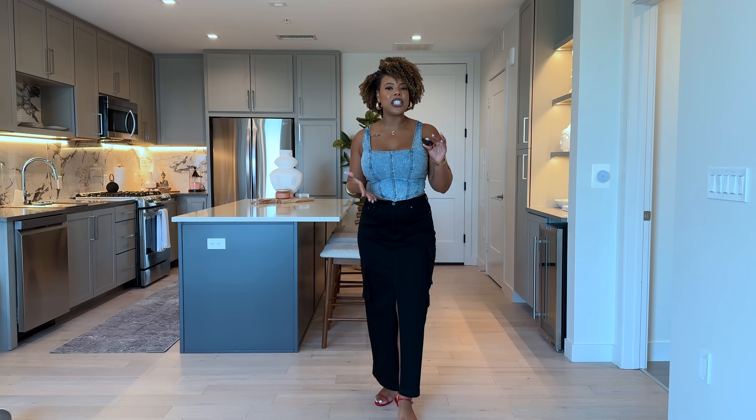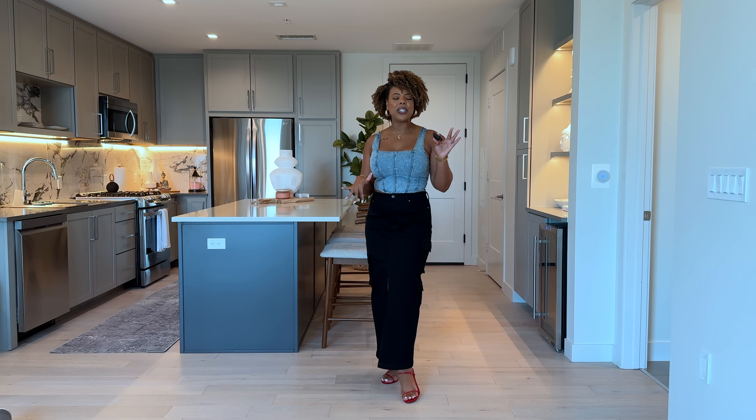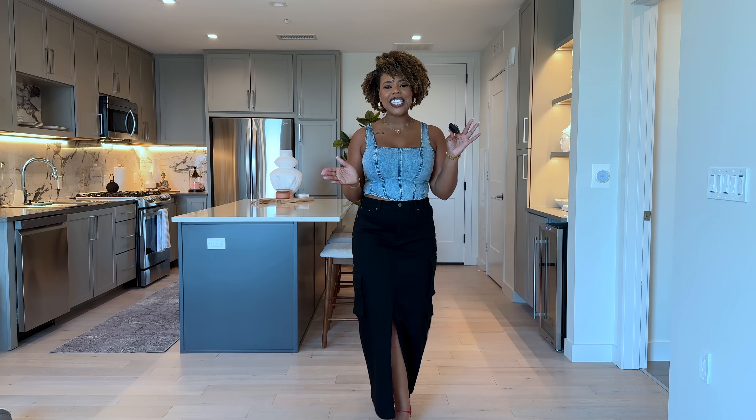I can imagine wearing this with flats, with boots, with sneakers - giving the girls the business every single time. How I've styled it today: I have on a denim vest from Shein that zips up in the back. I love the denim-on-denim look with this dark wash denim vest paired with the black denim skirt - Scoop did their thing with this number. I got the skirt in a size 10 so the pockets lay flat without bunching. I paired the look with my new red kitten heel shoes from Dillard's - so cute, comfortable, dainty, and feminine.